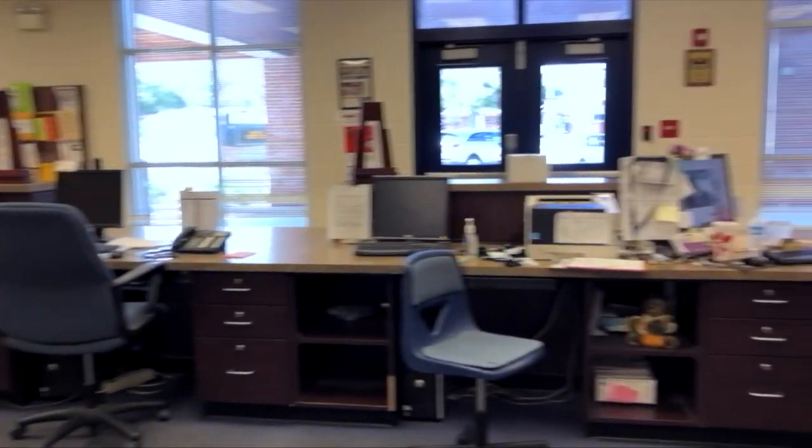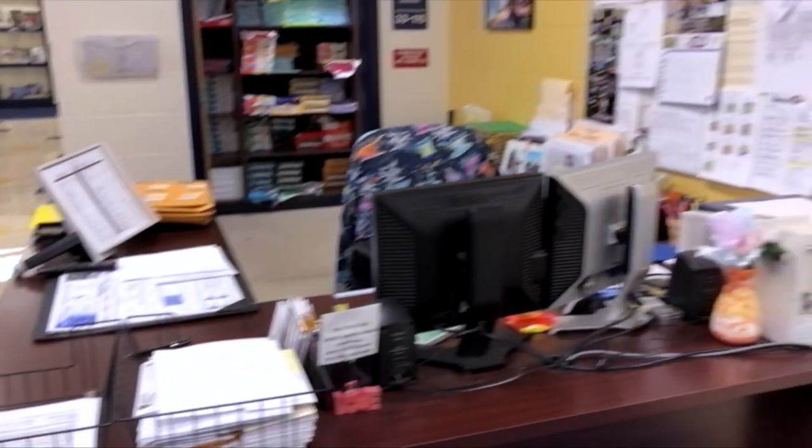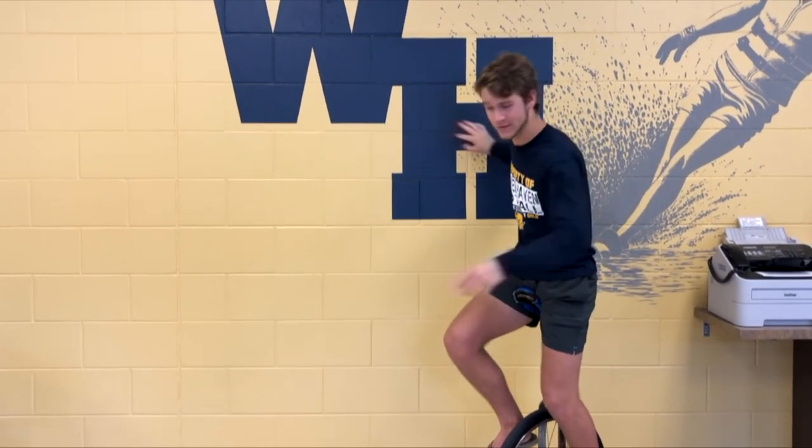I'm here in the office. It's here in this building that students come to check in or check out, meet with their guidance counselors, or enroll in the school. This building is pretty cool and it's really pretty. Let's go check out some other ones.